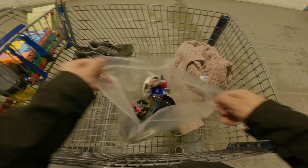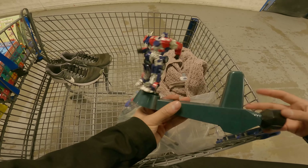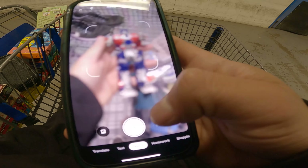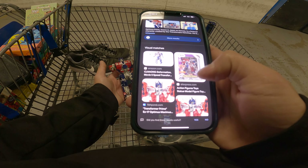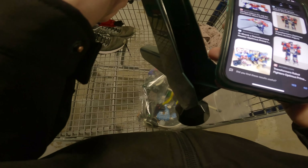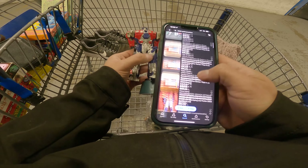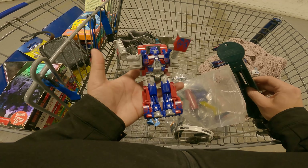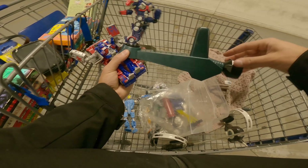I found a bag of Transformers to go through. One of them spins — let me use Google Lens to identify it. It's a 2002 Hasbro Optimus Prime — so this is vintage now. I'm not sure exactly which version or how much it's worth; if you know anything about it please let me know in the comments. I think it might be around $20, but the spinning one could be rare.